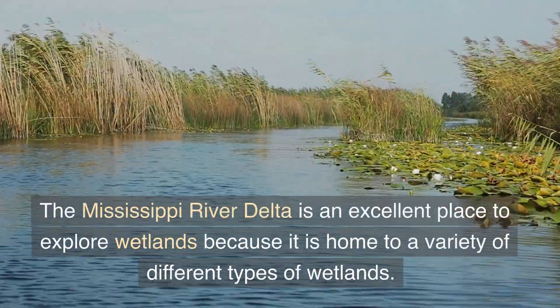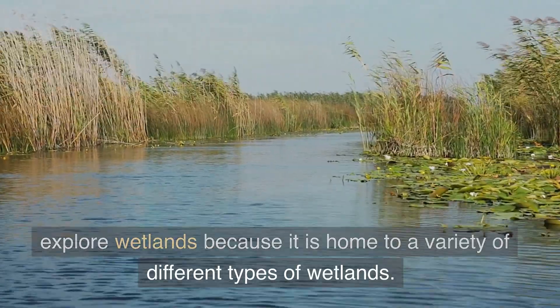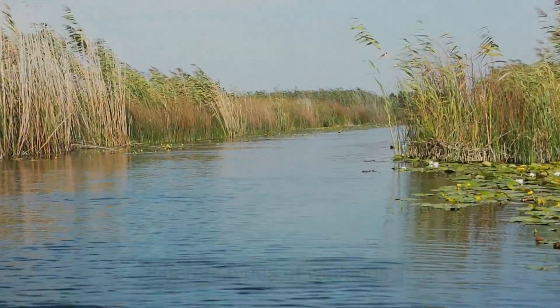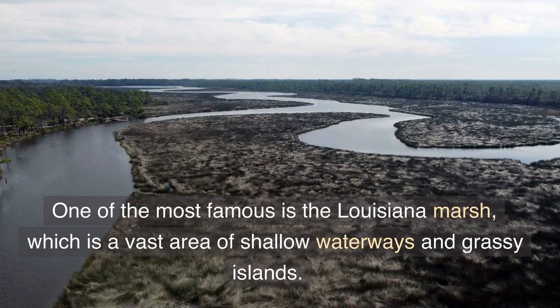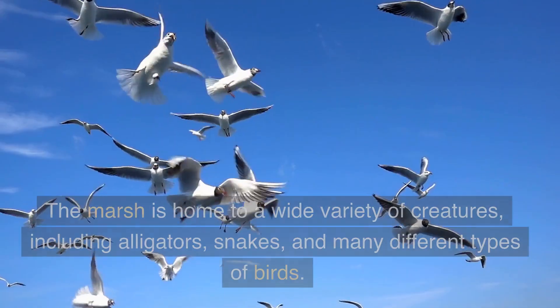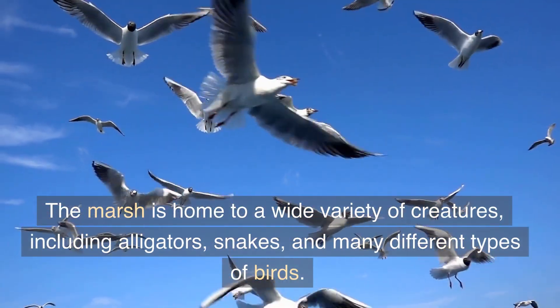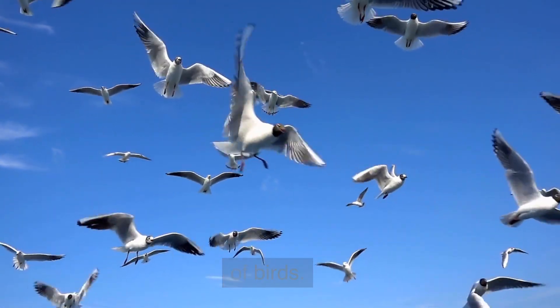The Mississippi River Delta is home to a variety of different types of wetlands. One of the most famous is the Louisiana Marsh, which is a vast area of shallow waterways and grassy islands. The marsh is home to a wide variety of creatures, including alligators, snakes, and many different types of birds.